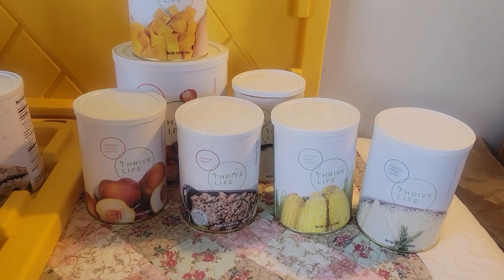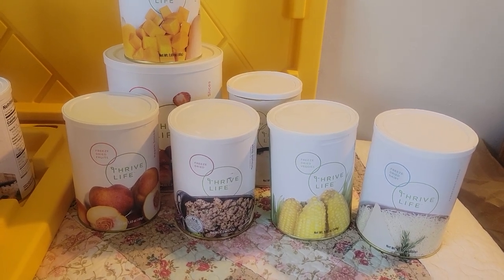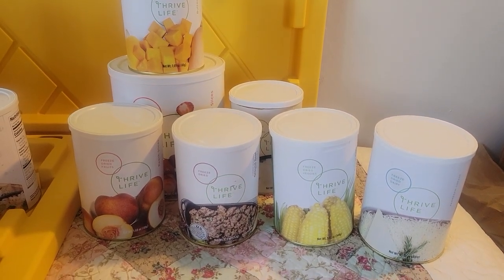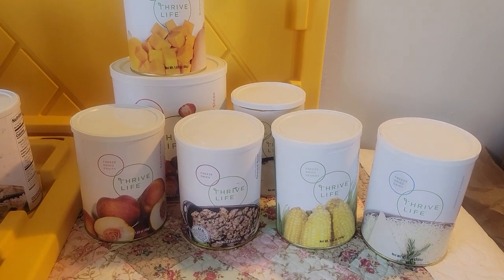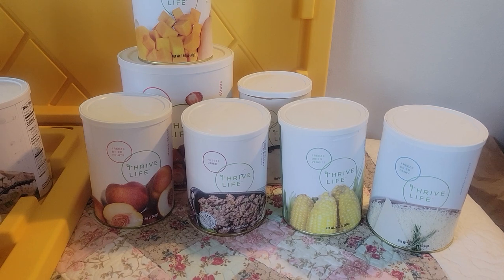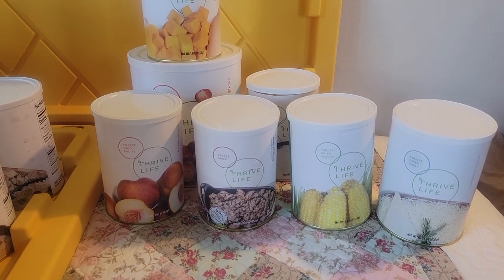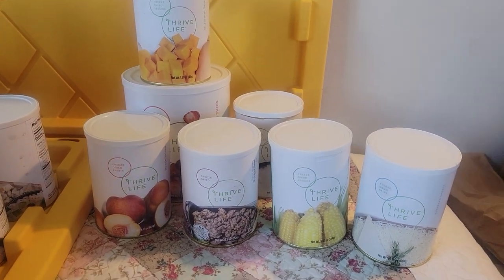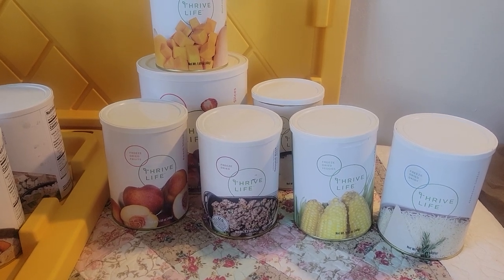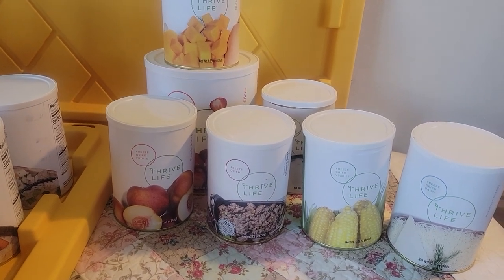I'm going to go through the November specials pantry can pack. This is not part of the Black Friday sale, but I want to go through this quickly to tell you what you can get once a month by being a delivery customer. You don't have to do this every month, but by being a delivery customer, you automatically get a percentage off of your monthly bill. You're not locked into anything — you can skip, you can cancel. You can order whatever products you want.